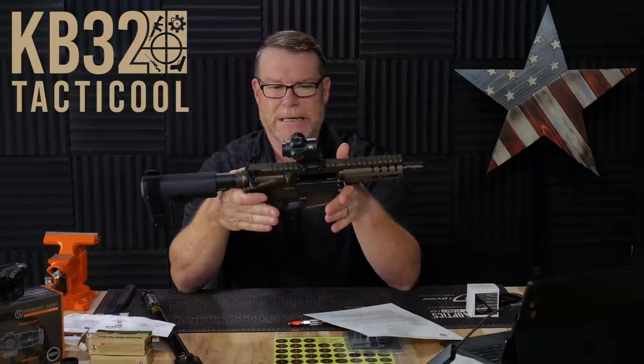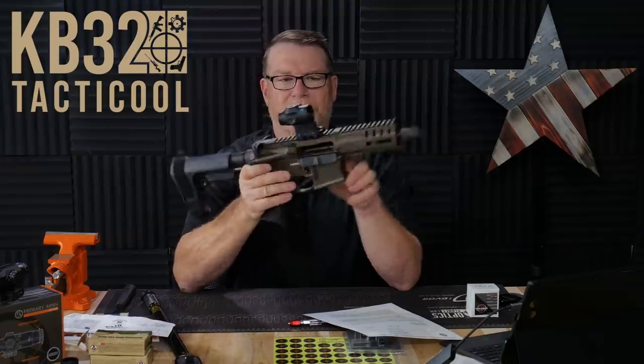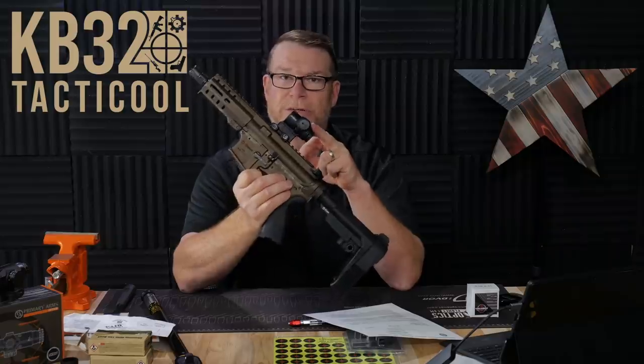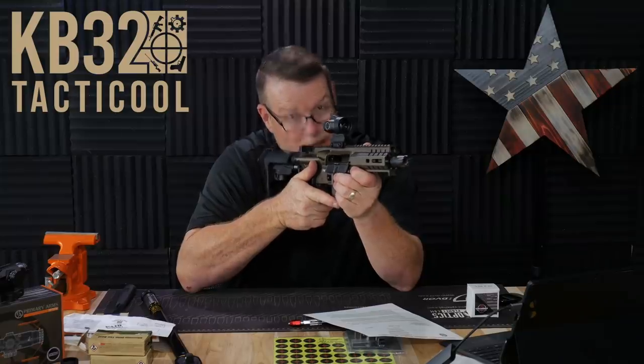This guy right here is the Banshee Mark 9. I love this thing. We've got our video review coming out on it here very soon, and on top of it, we actually have the Cyclops Gen 2 from the guys over at Primary Arms. This thing is just unreal — if you're blind, this is the way to go.